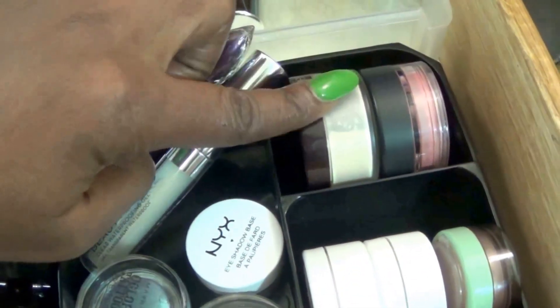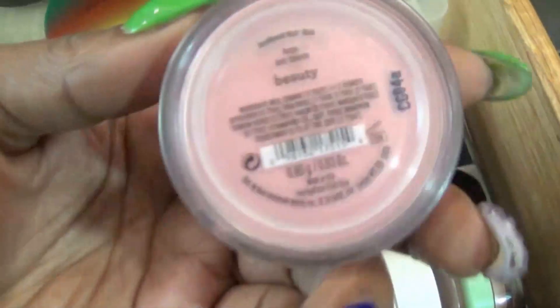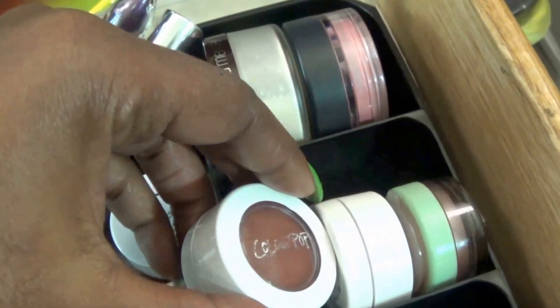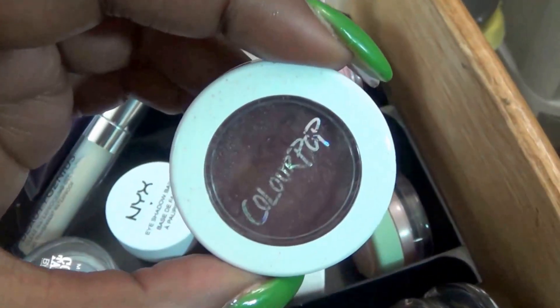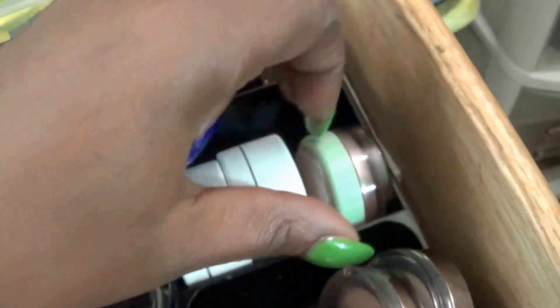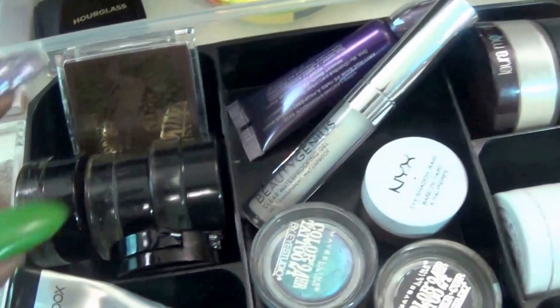We have the Laura Mercier translucent powder. This right here is a Bare Minerals blush in the color Beauty — I'm going to try to use this as a topper to go ahead and use that up. I got two ColourPop eyeshadows: one in Mittens and one in Bandit. One is a reddish tone, one is a golden tone, and they're good for transition colors. This here is my Clinique Gold Dust — it's a highlighter with pigment, but you can also use it as a shadow.